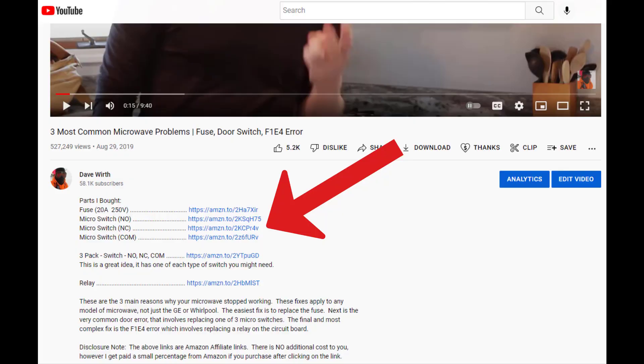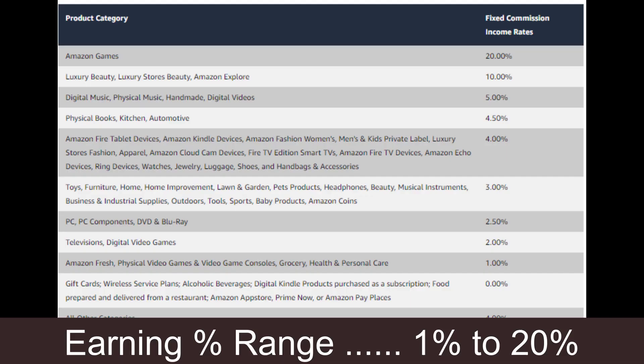If you're someone like me, I put a lot of Amazon affiliate links down in the description. If I do a video on how to repair a microwave, I'll click the link down in the description for the exact part I used to repair the microwave. People click on it, they go to Amazon. If they buy anything, you get a percentage, and that percentage varies between 1% and 10% depending on what type of product — electronics, home goods, and things like that.